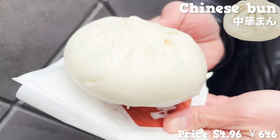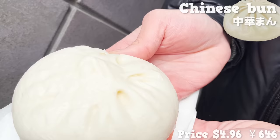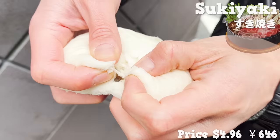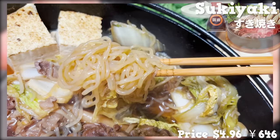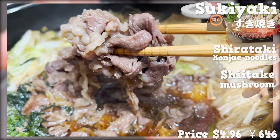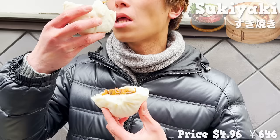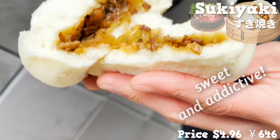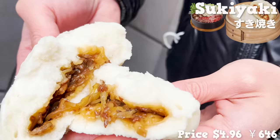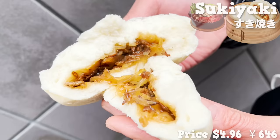And lastly, the Chinese steamed bun. Their size is big and looks very filling. Inside the bun is filled with sukiyaki ingredients, which is a specialty of Imahan. The filling includes soy sauce and sugar-simmered shirataki, shiitake mushroom, and beef. The beef is sweet and addictive. The goodness from shiitake mushroom has been fused into the dough of the bun. What a filling steamed bun!